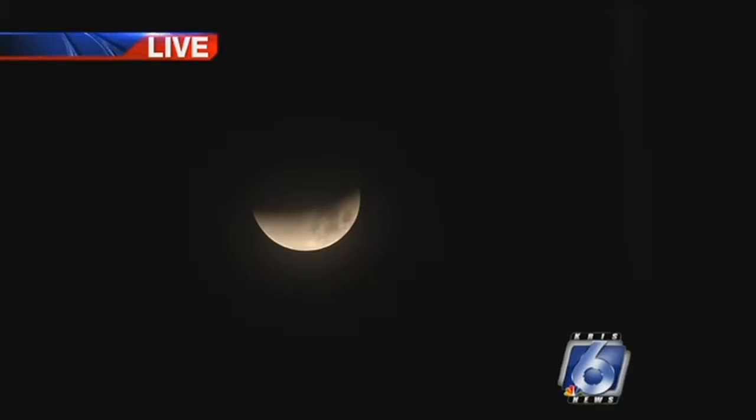Somebody asked on Facebook — and I think they were joking — but they asked if they need special glasses to go out and see this. No, the special glasses are for the solar eclipse. This is a lunar eclipse and you can look at it directly.